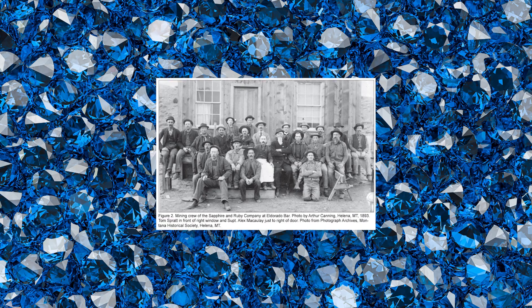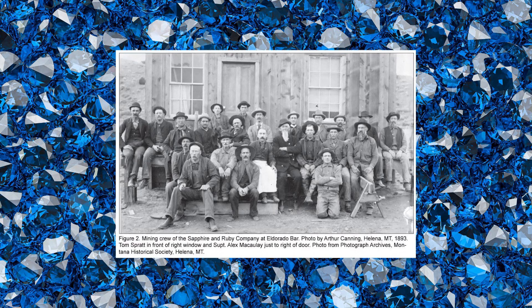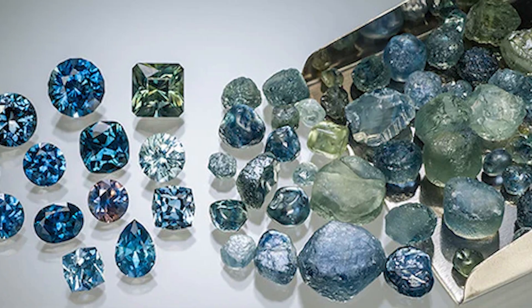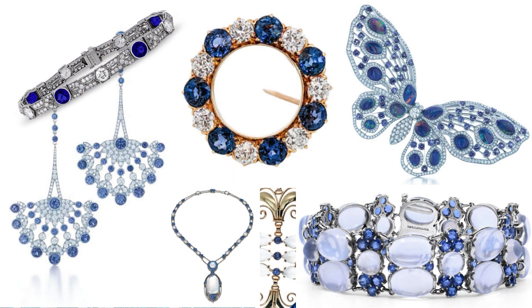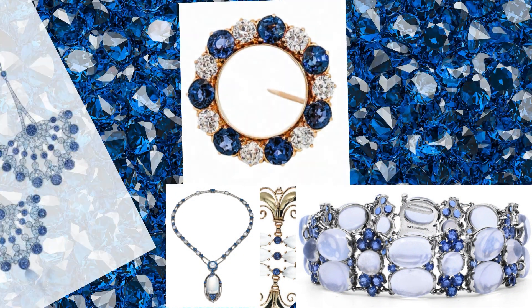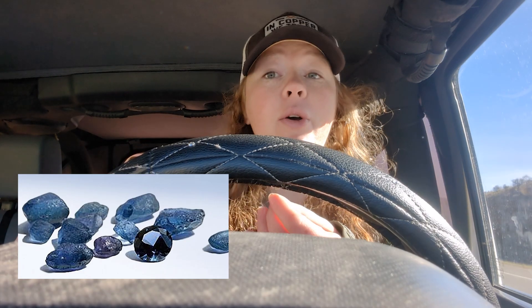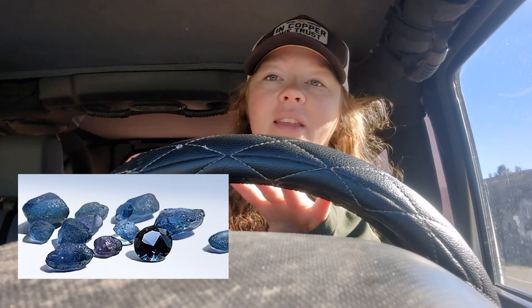In 1865, gold miners stumbled upon sapphires near Helena, Montana. By 1889, Montana sapphires hit the big time at major exhibitions, being featured by major jewelers such as Tiffany & Co. In the 1890s, however, the famous Yogo Gulch blue sapphires stole the spotlight from these Missouri River gems.